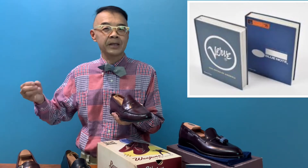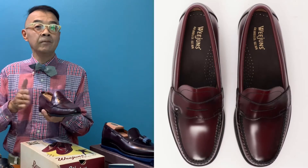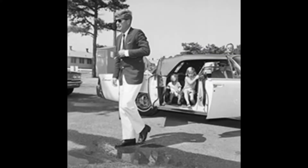We have to thank Mr. GH Bass for bringing the penny loafer to America, because this penny loafer is exactly like jazz — jazz was the gift of America to the world. I believe GH Bass gave the penny loafer to the world, and it was immortalized by President John F. Kennedy, who wore it back in 1963. It really looked cool and became the symbol and trademark of the Ivy League style.